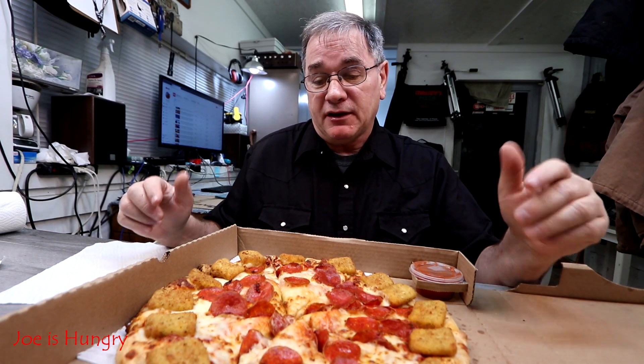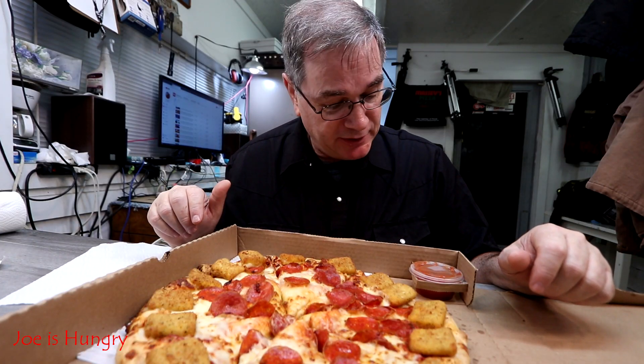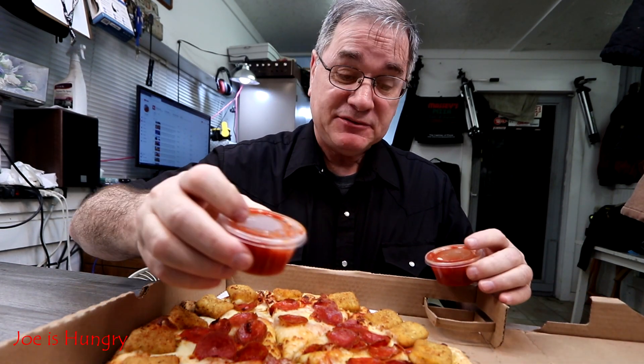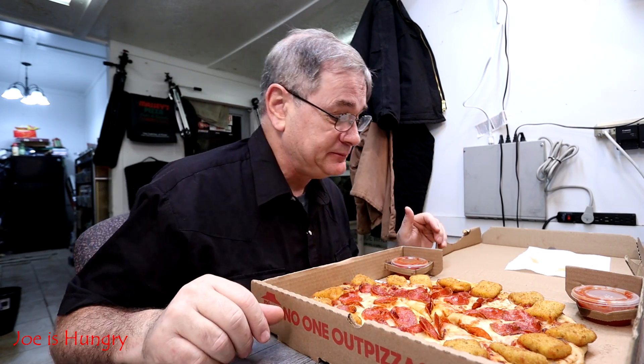They look like they just made a pizza and then stuck them around the outside. I think it's more of a marketing ploy than anything — I don't see why you couldn't get an order of poppers and some dipping sauce alongside a regular pizza. They give you two dipping sauces, I guess for dipping those cheese poppers. They actually look pretty good. I don't know if they're baked or deep-fried — I'd assume baked since I don't think Pizza Hut owns a deep fryer, but I'm not sure.